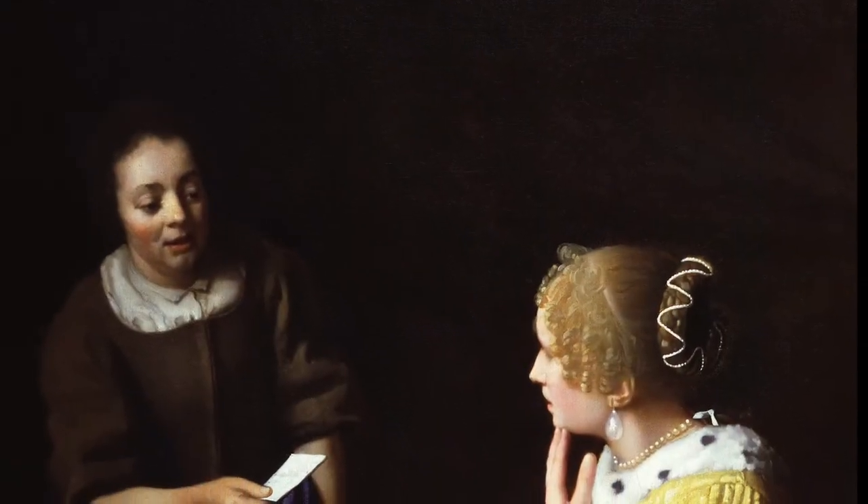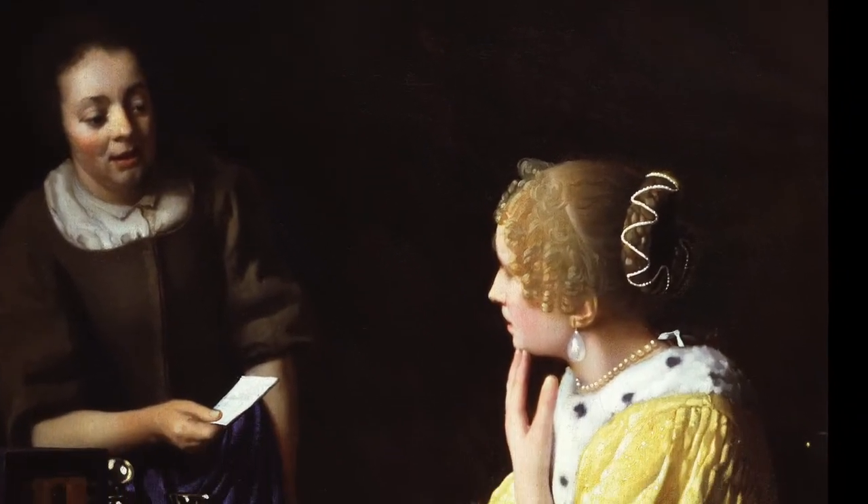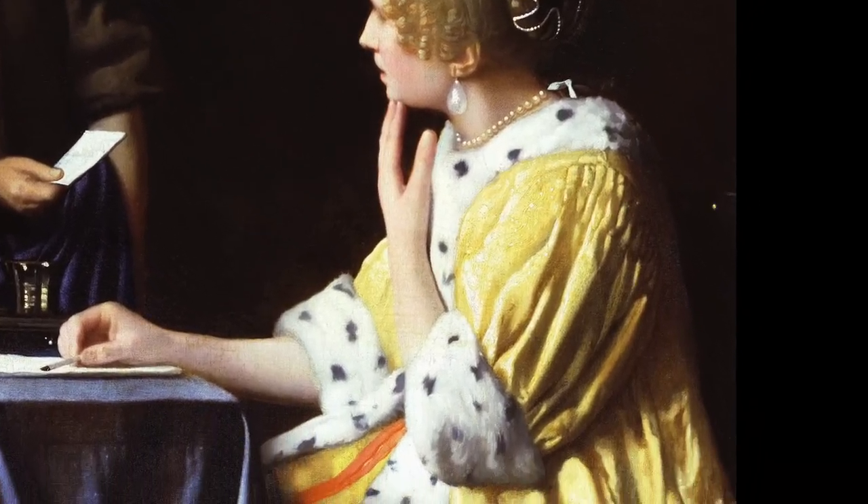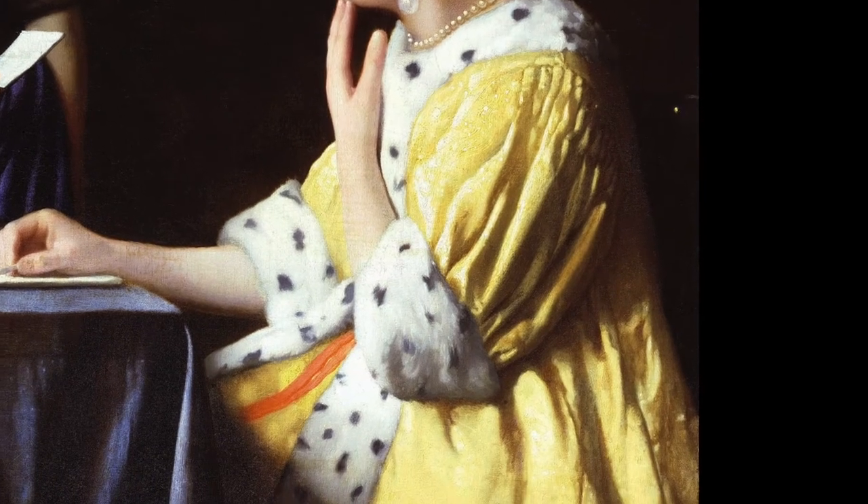This particular jacket was catalogued in Vermeer's death inventory as a "yellow satin mantle with white fur trimmings," and most likely belonged to his wife, Katharina Bowles.